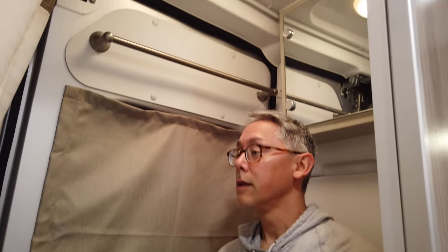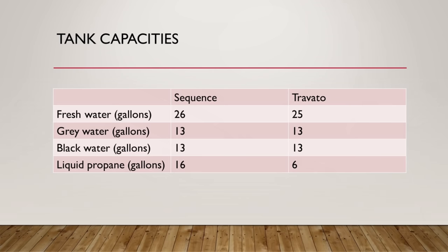Tank sizes are nearly identical: 26 gallons fresh water, 13 gallons gray, and 13 gallons black — a little small on the black side but exactly the same as the Travato. The liquid propane tank is massive at 16 gallons compared to the Travato's 6 gallons. Both systems also have a black tank flush system.